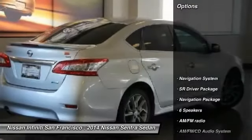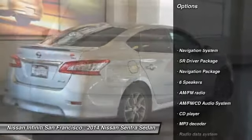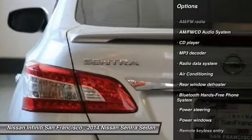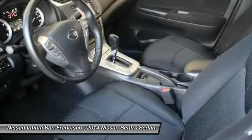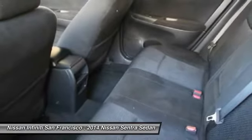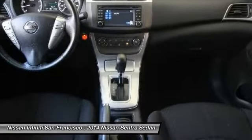Here are some of this vehicle's great options: navigation system, traction control, dual airbags, leather-wrapped steering wheel, air conditioning, power steering, AM FM stereo with CD player, and electronic stability control.